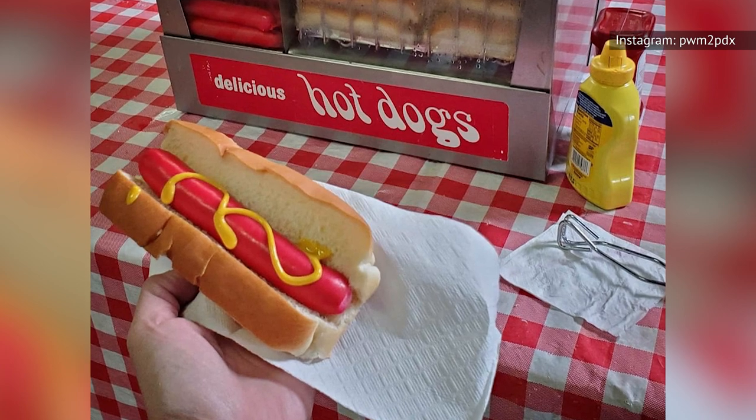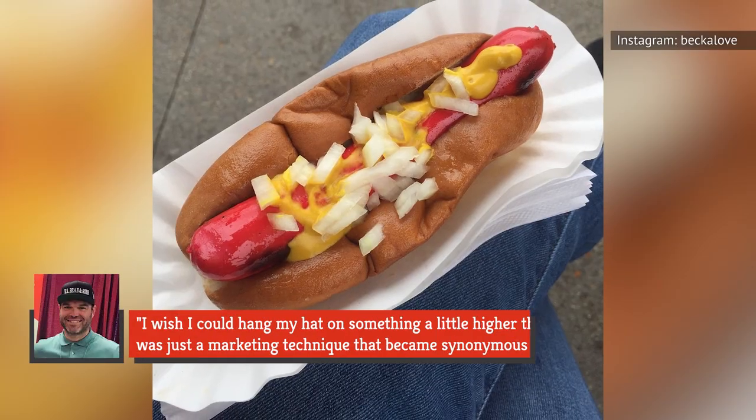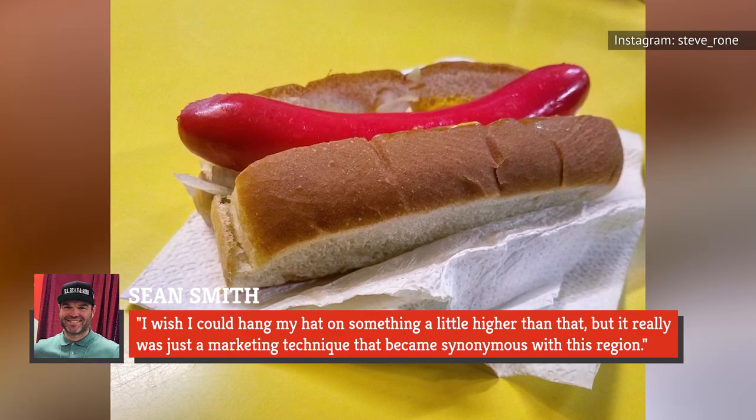Smith explains that the addition of red dye to the red snapper hot dogs was simply a marketing tactic meant to attract customers' attention towards their product and away from their competitors. He told Thrillist, "I wish I could hang my hat on something a little higher than that, but it really was just a marketing technique that became synonymous with this region."